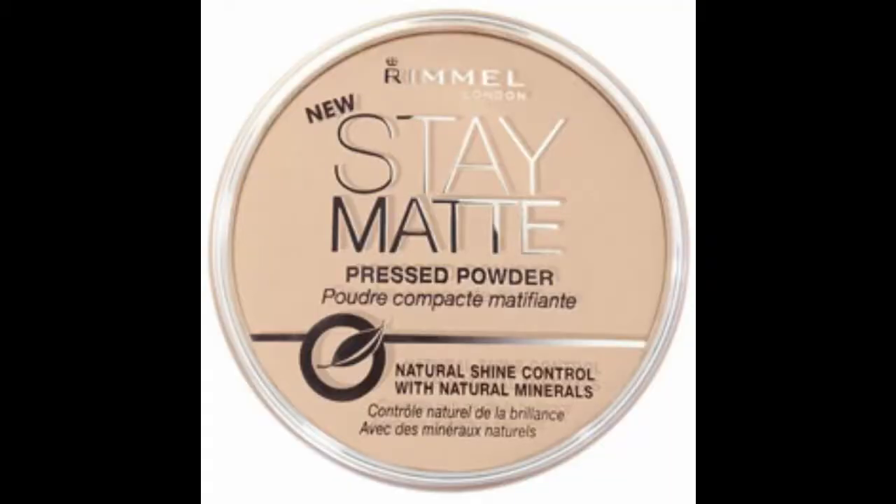From Rimmel is their Rimmel Stay Matte Powder — this is a four dollar makeup powder. I literally recommend it in every one of my videos because it's my favorite. It's a translucent setting powder, it sets your makeup very well, adds coverage, and keeps your face matte all day. Rimmel also has some really good lip products. I love their lipsticks — their Provocalips lipsticks are long-wearing 16-hour lipsticks that I love to use.